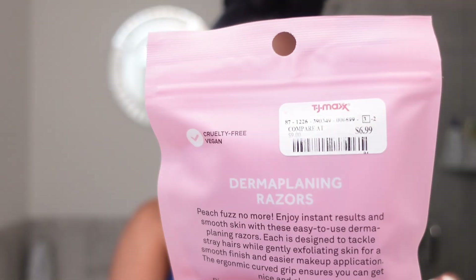So I got some new products and I'll share with y'all. I got this from TJ Maxx — I paid $6.99 for it. I've been watching a lot of YouTube and TikTok videos and girls saying that this works for them. It helps with smooth makeup application and getting that dead layer of skin off so your skin looks more vibrant and bright.